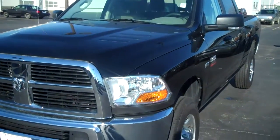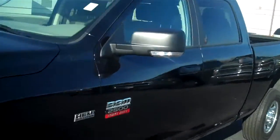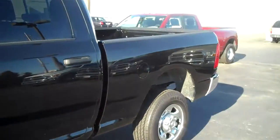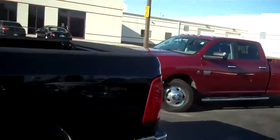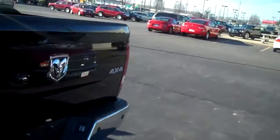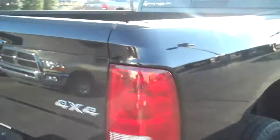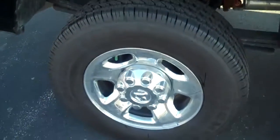This is a 2011 Dodge Ram 2500 HD with 5.7 Hemi. Crew cab, tow package, 4 and 7 pin wiring harness, 4 wheel drive, chrome clad wheels.